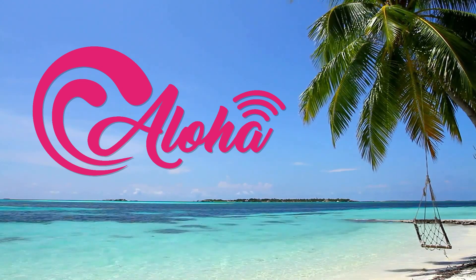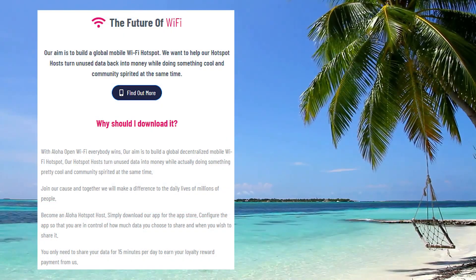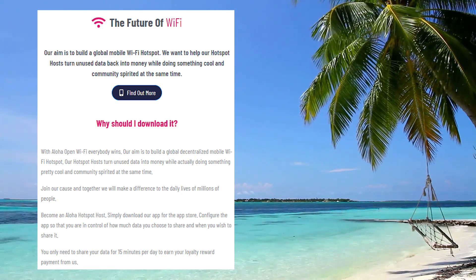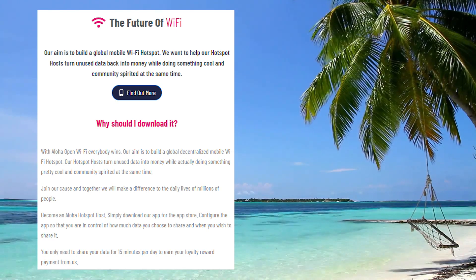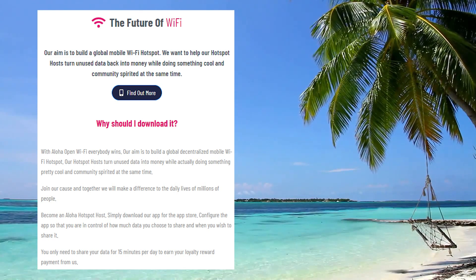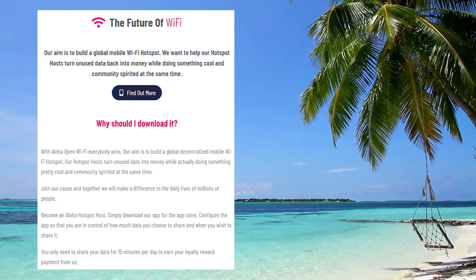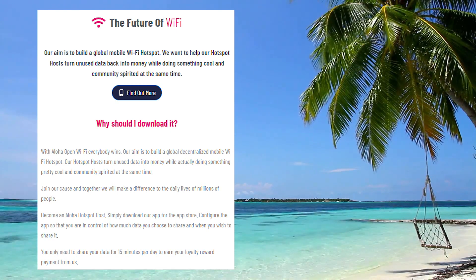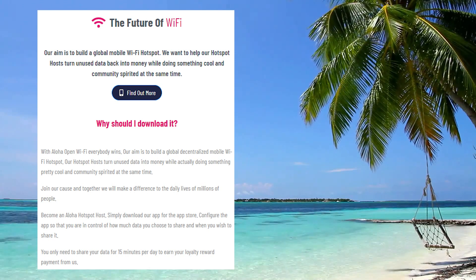So first of all, what is Aloha's mission and what are they exactly trying to achieve? They are aiming to build a global mobile Wi-Fi hotspot. By installing the app on your phone, you can turn it on and your phone becomes a hotspot. All of us have traveled at some point — I've been many times in Europe, in different hotels, train stations, and airports which didn't have Wi-Fi.